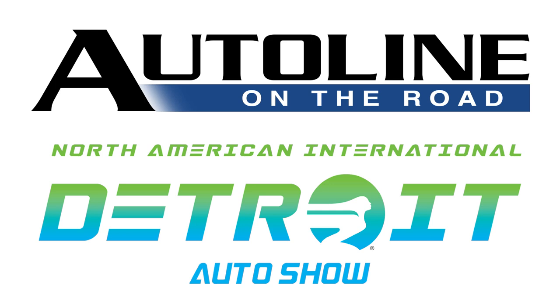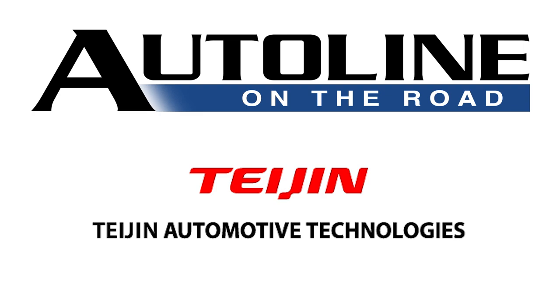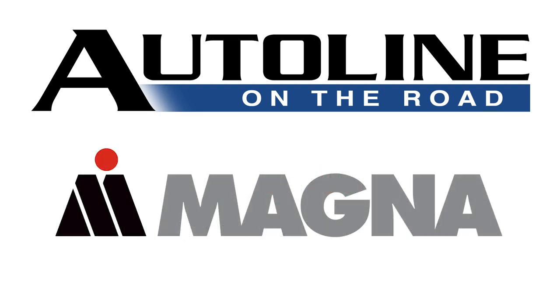Auto Line on the Road, from the North American International Auto Show, is brought to you by Tejan Automotive Technologies and by Magna.